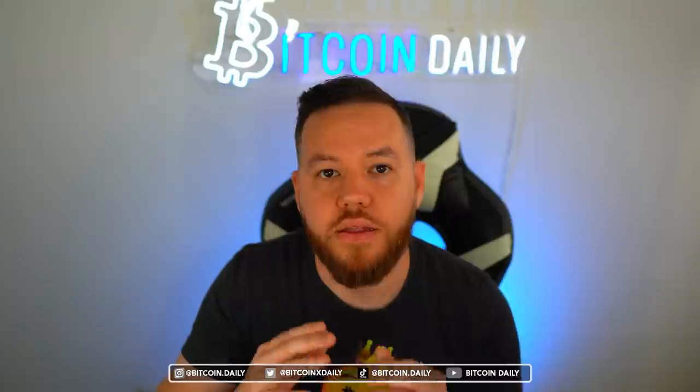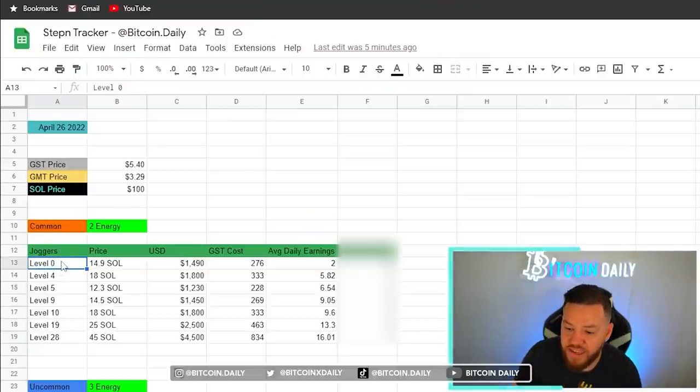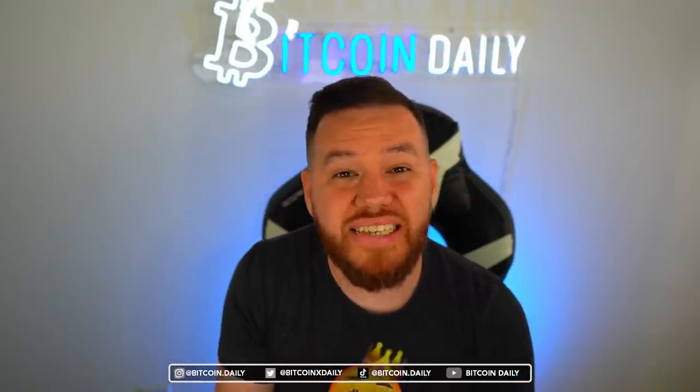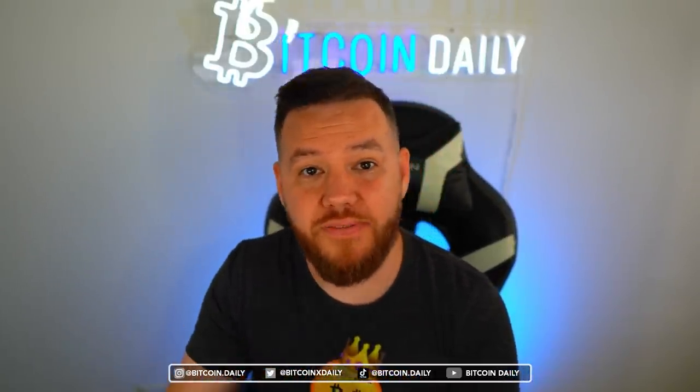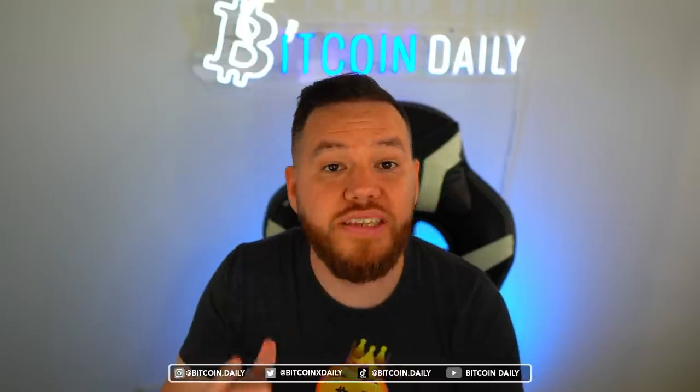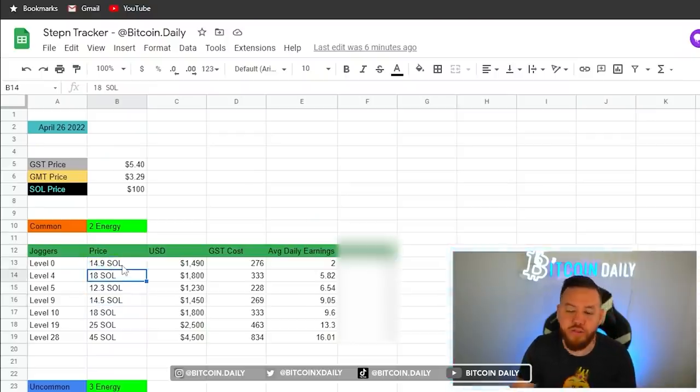We're looking at a few different levels. Joggers are a bit more expensive, but you can also do this with runners and walkers and get your ROI back even faster. The levels we're covering are level 0, 4, 5, 9, 10, 19, and 28. Level 0 — I'll tell you right off the bat — it ain't it. You'll basically be starting with base stats only, and it's going to take forever to get your ROI back if you're not leveling up. Level 4 is more expensive than level 0 but less than level 5, because level 4 sneakers still have 0 mints, making them pricier.